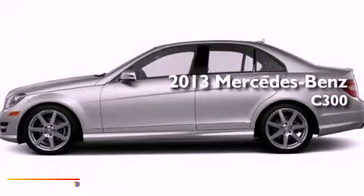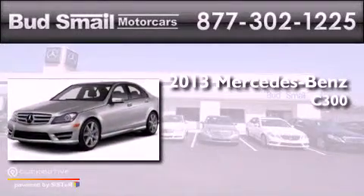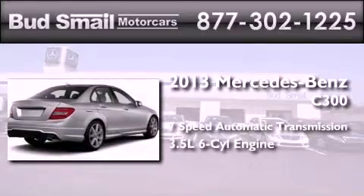This is a brand new 2013 Mercedes-Benz C300. This four-door sedan has a seven-speed automatic transmission and a 3.5-liter V6.